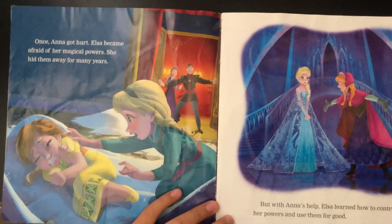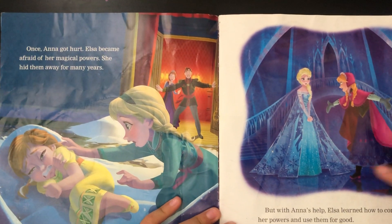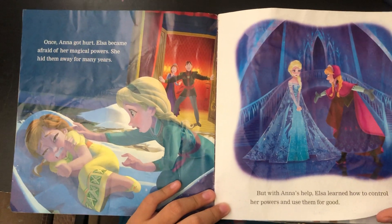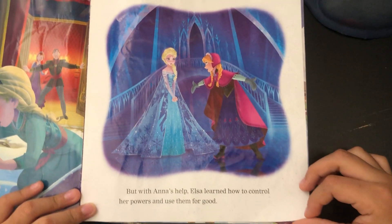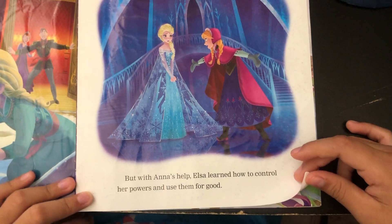Once Anna got hurt, Elsa became afraid of her magical powers. She hid them away for many years, but Anna helped Elsa learn how to control her powers and use them for good.